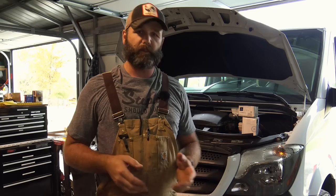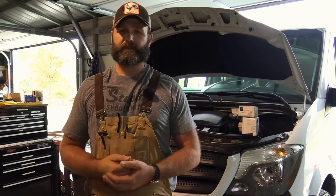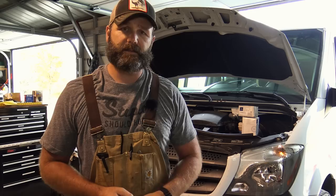Hey guys, this is Josh, Tony Ridge Farmer. Welcome to the farm vlog. Today I'm going to take you through something different than my normal farm vlog. Part of the farm is vehicle maintenance. This is a Mercedes. We have 19,800 miles on this van. It is one year old and it is due for its first service.